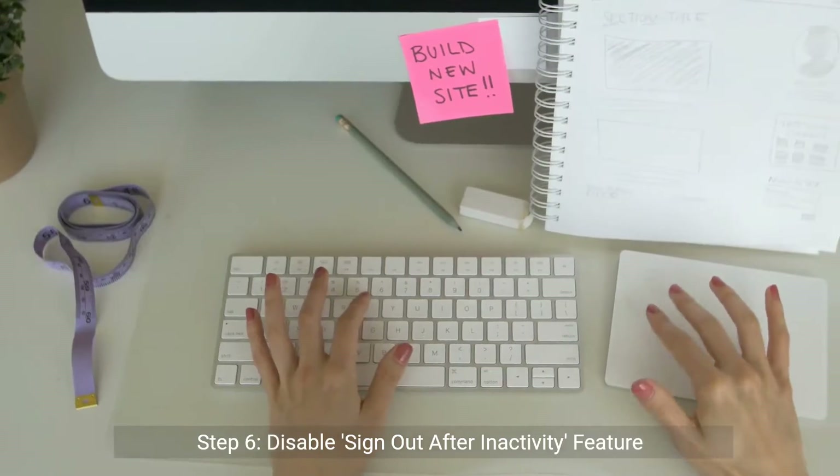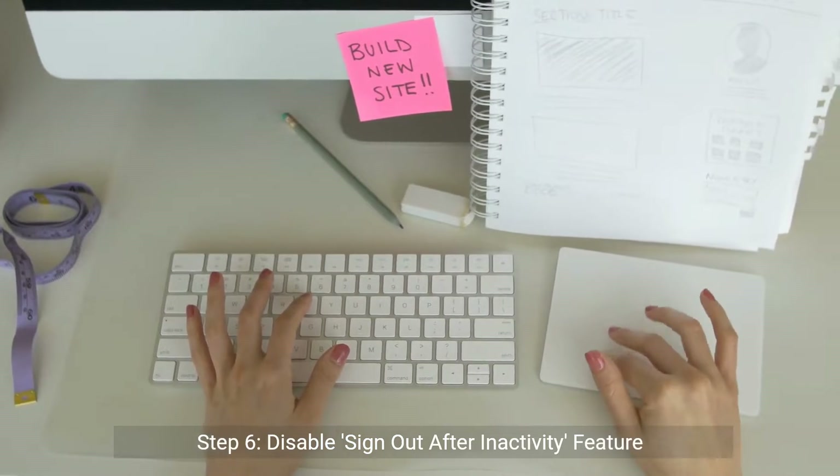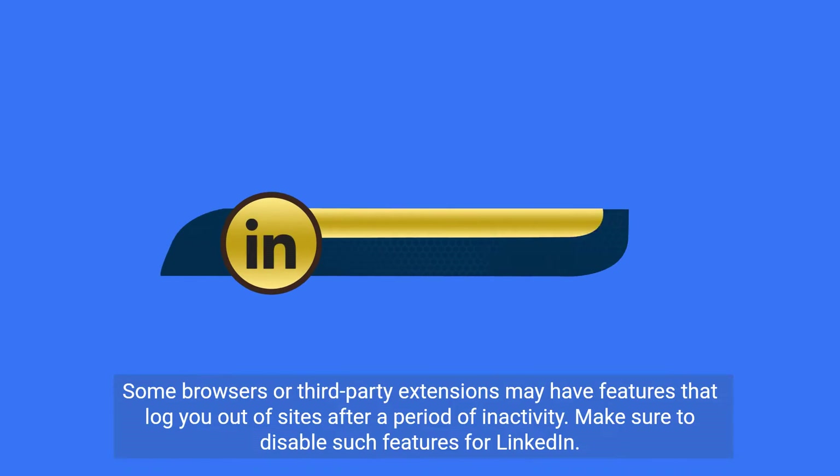Step 6: Disable sign-out after inactivity features. Some browsers or third-party extensions may have features that log you out of sites after a period of inactivity. Make sure to disable such features for LinkedIn.